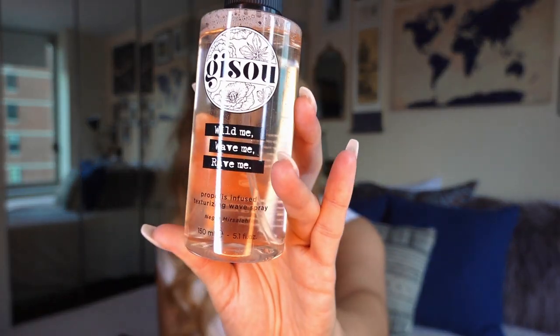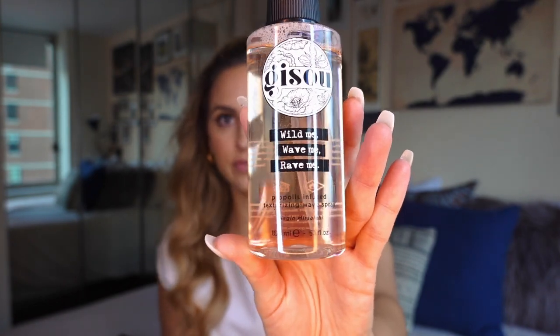The next Gizu thing I got is the Gizu Propolis Infused Texturizing Wave Spray. Before this I had been using the Whay Wave Spray — I do like it, but I find it leaves my hair a little bit crunchy sometimes, and I'm not crazy about that. I got this because I wanted to see how it works with my hair texture since I have naturally wavy hair. It says it creates instant beachy waves, body, and volume for an effortless, lasting, tousled look without making hair heavy, sticky, or dry. The key ingredient is again the propolis from the Bee Garden.